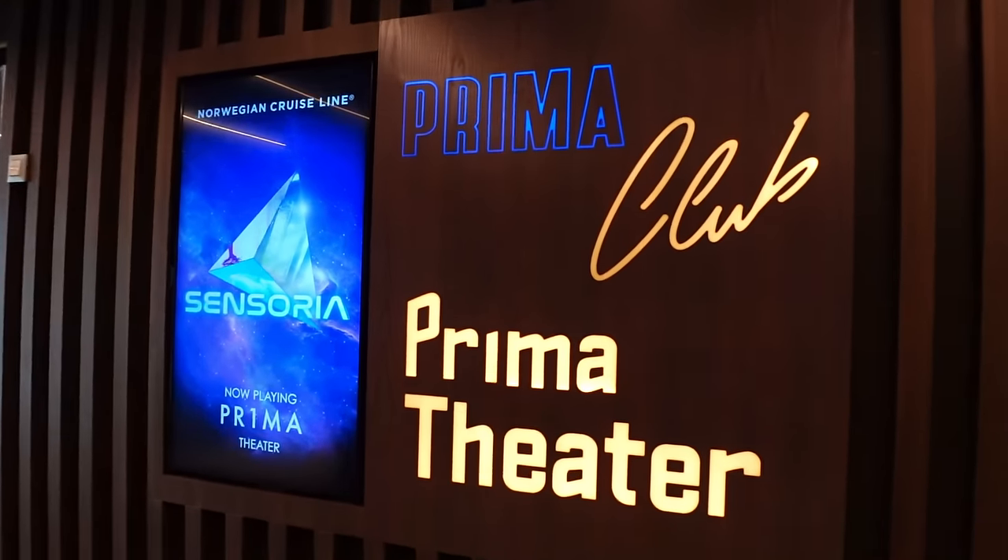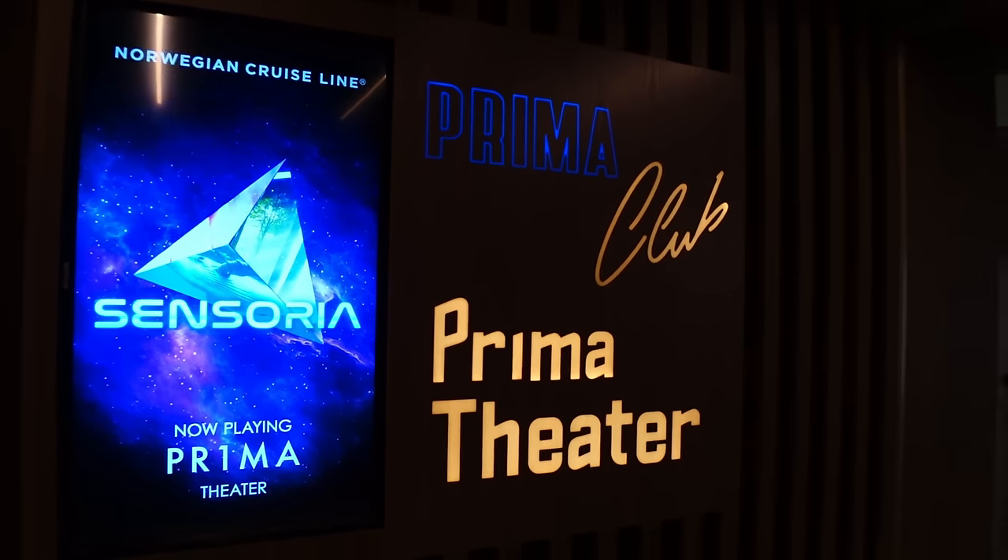Starting Deck 7 now, we've come into the Prima Theatre — you may also see it called the Prima Club, and we'll explain why in a minute. It spans Deck 6, 7, and 8, but we thought we'd cover it on Deck 7 to keep things simple.